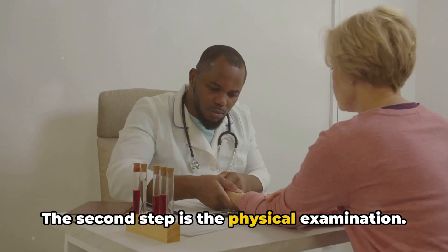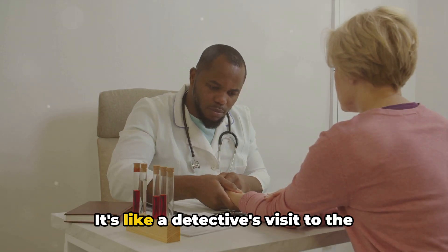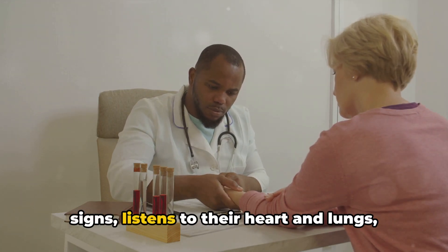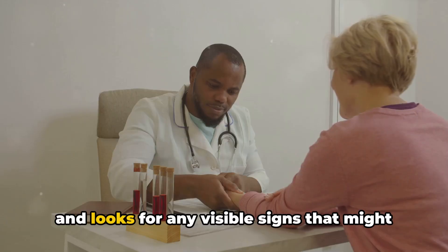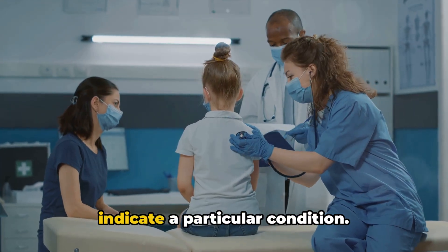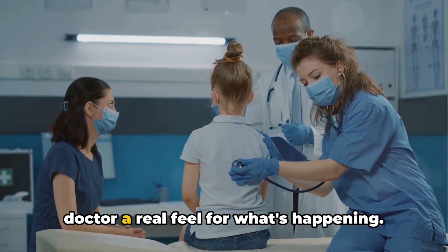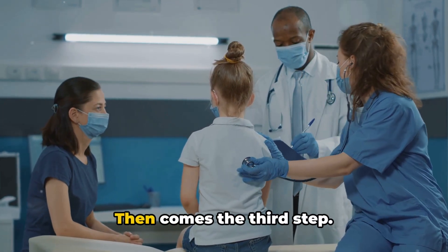The second step is the physical examination. It's like a detective's visit to the crime scene. The doctor checks the patient's vital signs, listens to their heart and lungs, and looks for any visible signs that might indicate a particular condition. It's a hands-on approach that gives the doctor a real feel for what's happening.